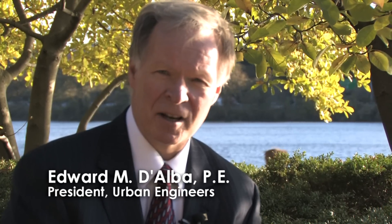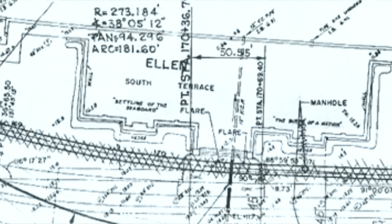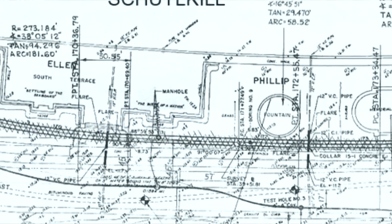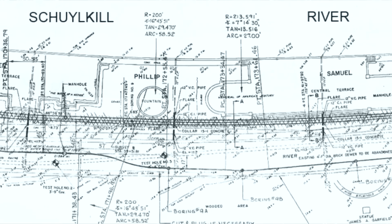Many of the attributes of this 9,200 acre park have remained unchanged over the last century. But one thing has changed dramatically, and that is the quality of the water in the Schuylkill River. This interceptor sewer to my right was the first part of many parts of preservation — taking the storm water and separating it from the sewage so that the river could stay clean.